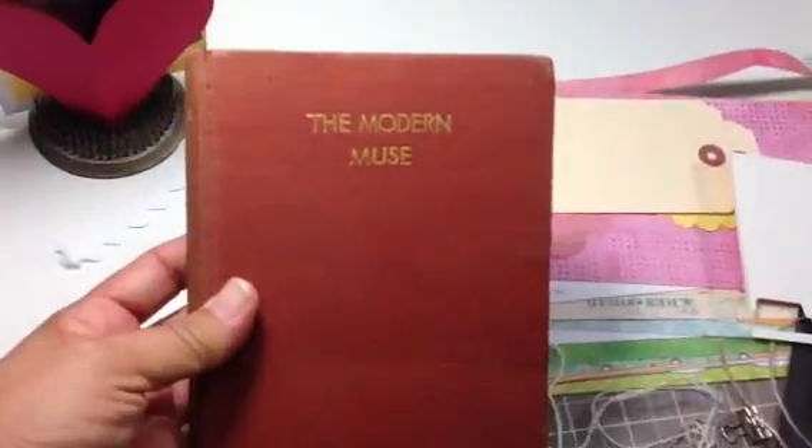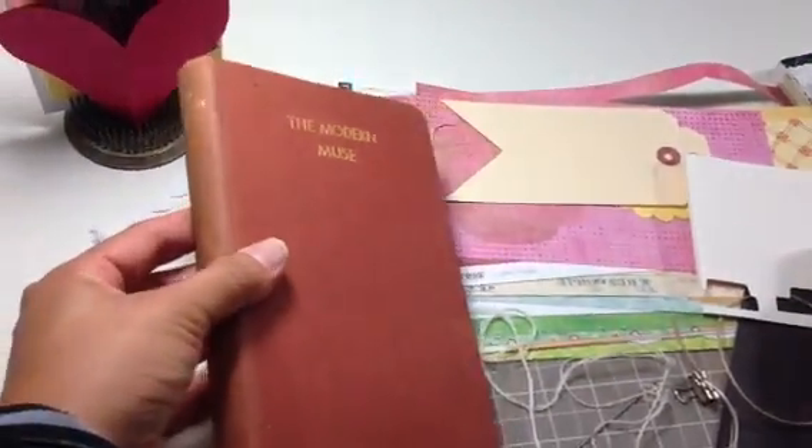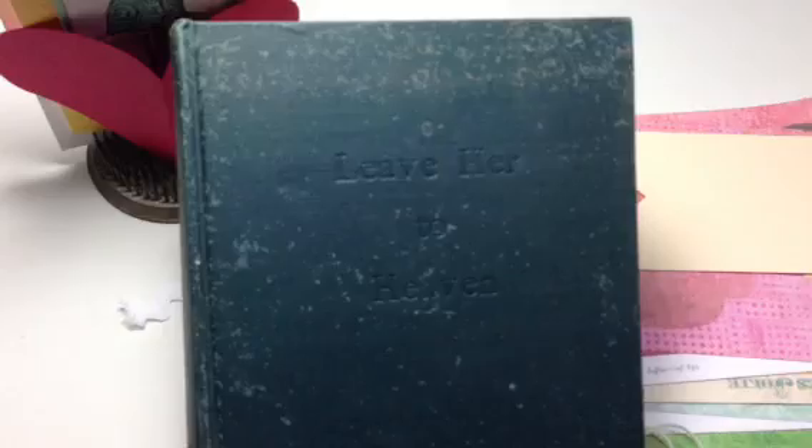I like this one — look at The Modern Muse. Isn't that cool? They're going to be cool journals. And then this one I really like — Leave Her to Heaven. You can't probably really see it, but Leave Her to Heaven. Nice.